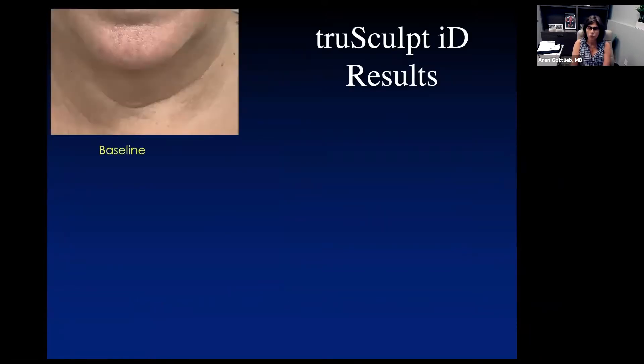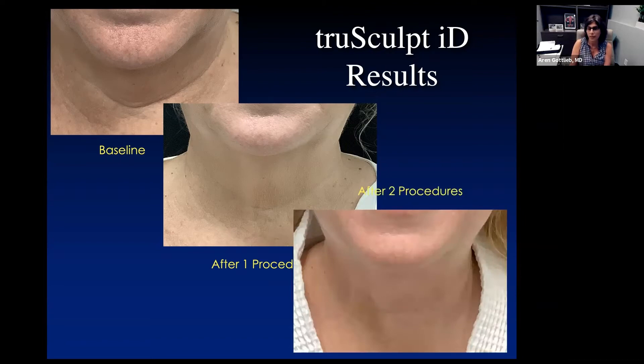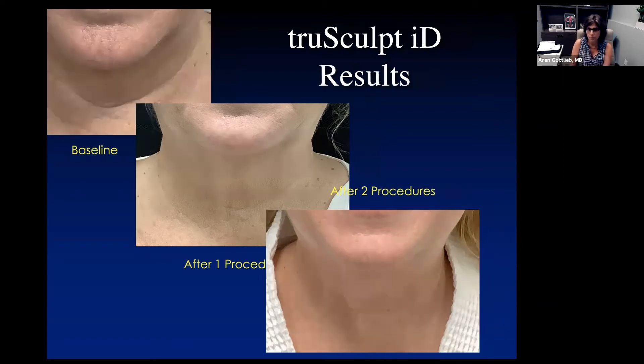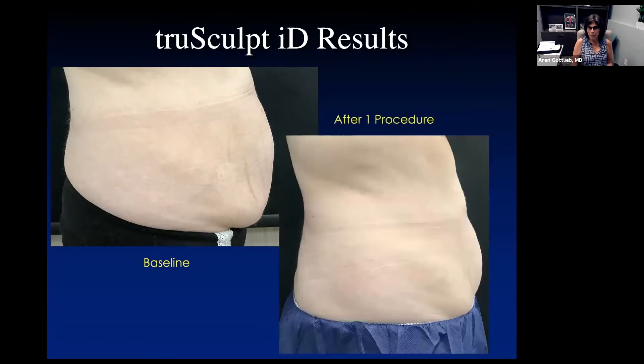We have the ability to do underneath the chin — we have a hand paddle for that — and after one procedure, you get a definite tightening and loss of fat. Here's after the second procedure, which is a great result for this patient. We also talk about the post-baby belly. Here we have a woman who has a pannus, where fat hangs over, and in the next image you can see it's no longer hanging over and tightening has occurred. That's a really beautiful result.